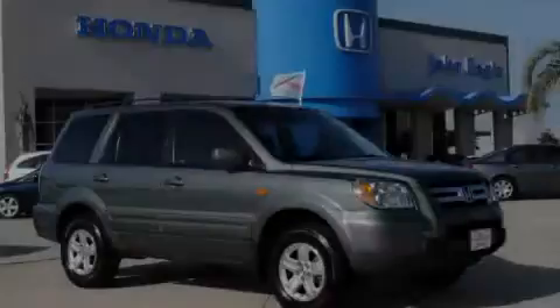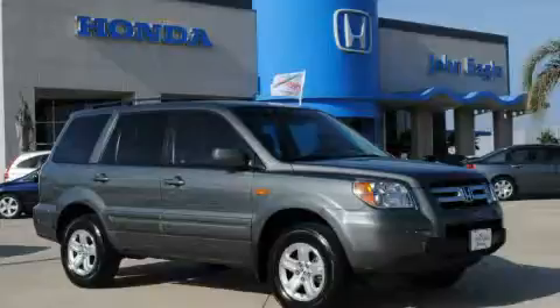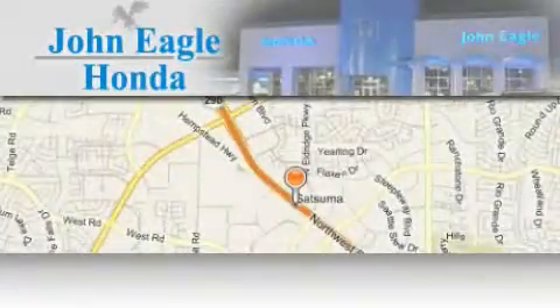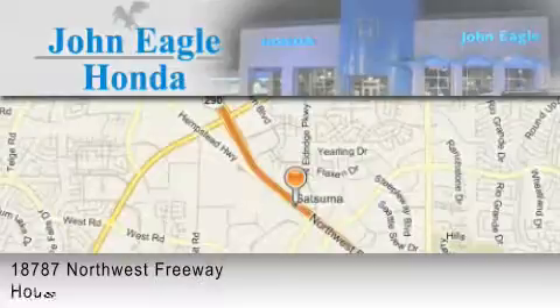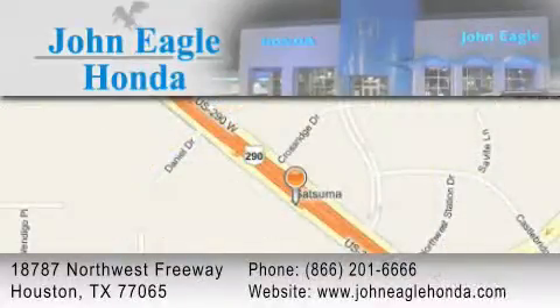This Honda has had only one owner and it qualifies for the Carfax Buyback Guarantee. Stop by today and test drive this automobile for yourself. John Eagle Honda of Houston is located at 18787 Northwest Freeway in Houston. Our goal is to exceed all of your expectations to ensure that you'll return for future visits.